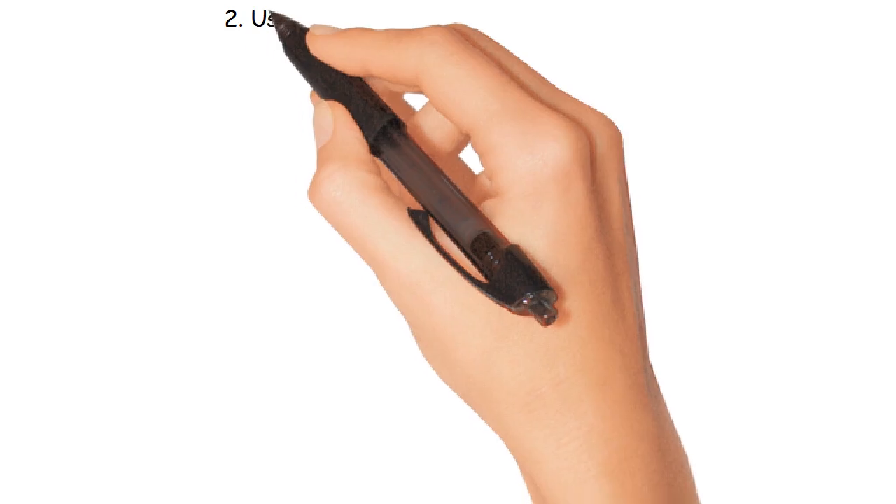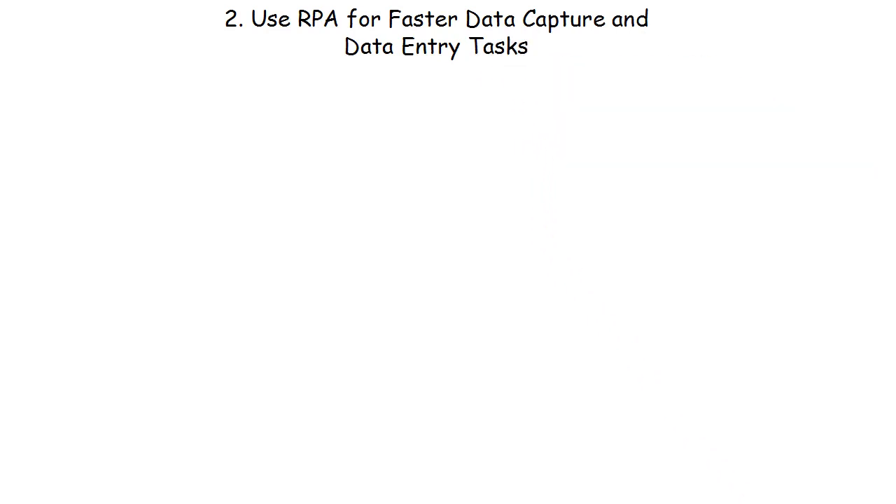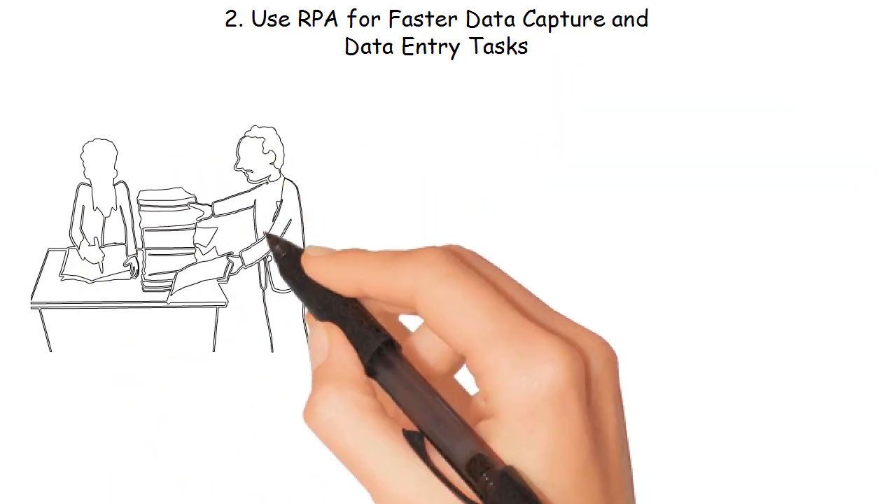Number 2: Use RPA for faster data capture and data entry tasks. RPA can capture data from various sources much faster than humans.